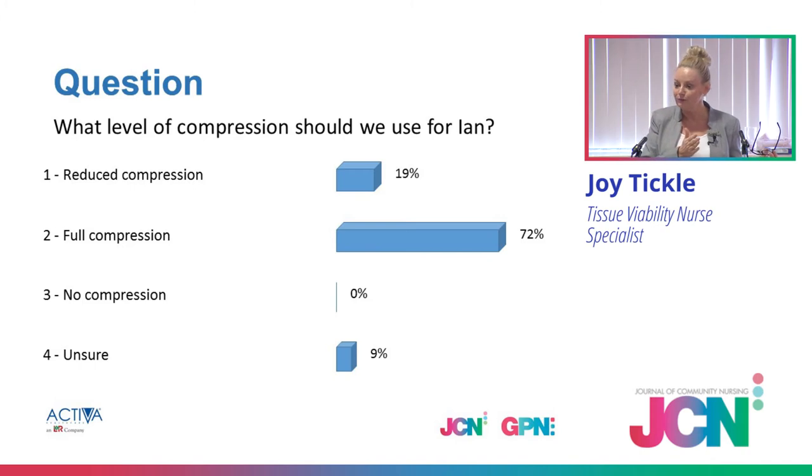A couple of years ago I was told not to compress a limb that had had a recent DVT, so you can see it's breaking down that tradition. I can understand he's daunted by the thought of compression and he is in pain. But the sooner you can get full compression on, guess what will happen to his pain? It'll reduce, because a lot of his pain is due to the oedema, the raised venous pressure, and the wound itself.